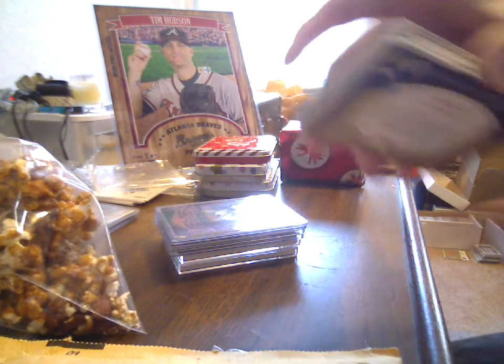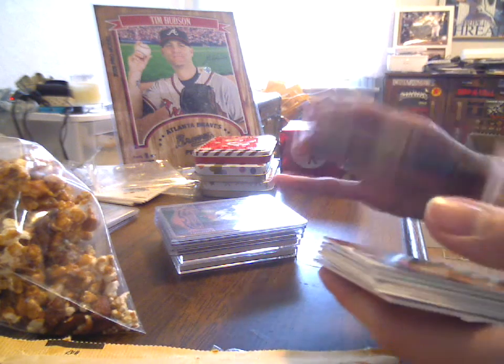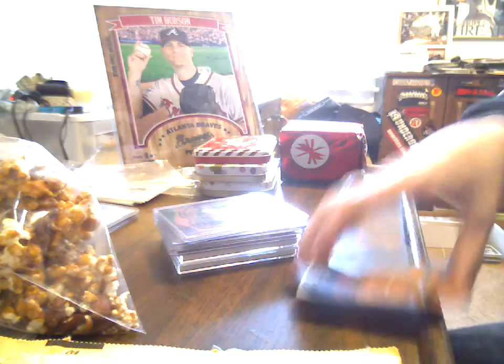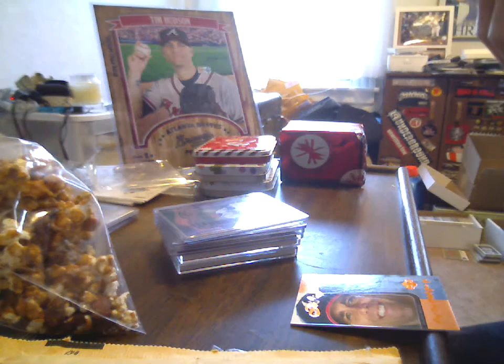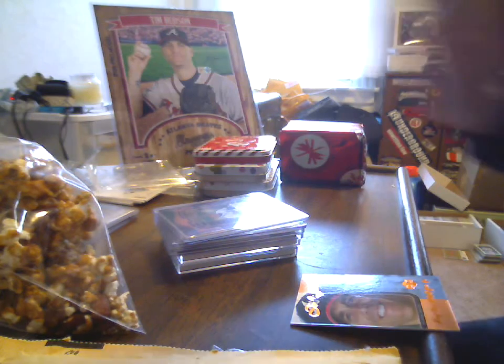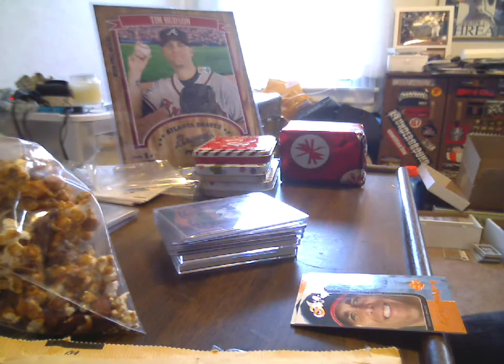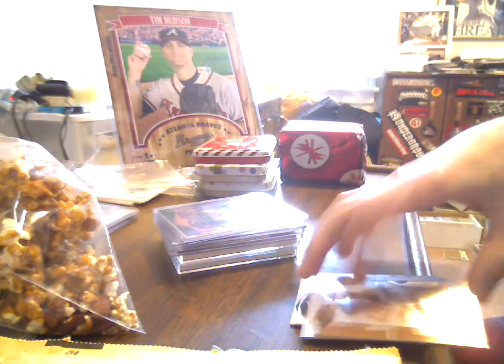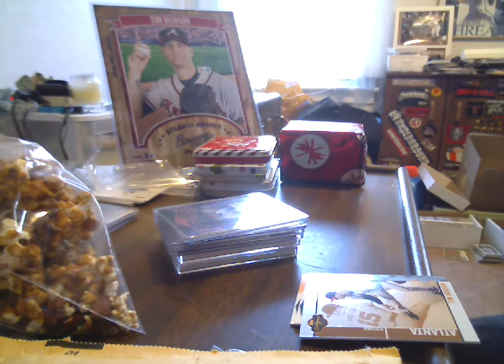Starting off with a 2006 Co-Signers, 114 out of 125. Same card, same set pretty much - 59 out of 125. Then the following year, the 2008, 10 of 300, kind of a bronzish parallel. And then the green parallel with Chuck James, numbered 67 of 200.